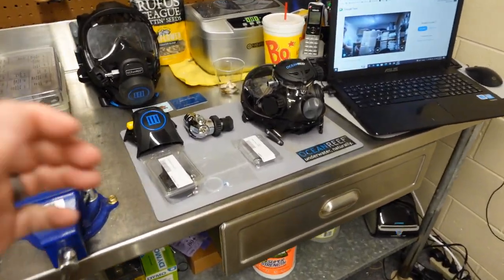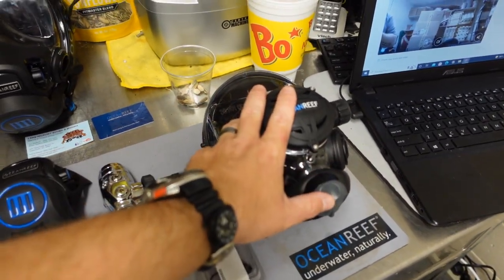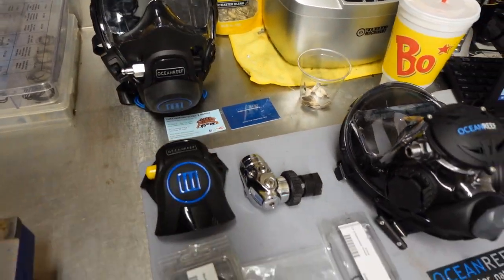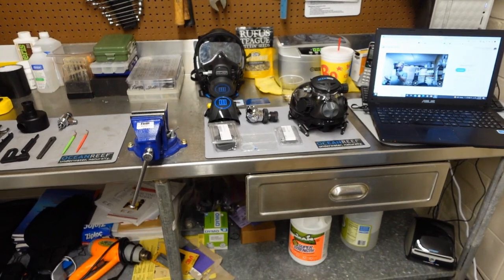They're going to go through step-by-step recertifying us on how to work on dive equipment — in this case, Ocean Reef dive equipment. Today I'm getting recertified to service their first stages, recertified to work on all their Neptune series including their new Neptune 3 mask, and of course this is for your safety and my knowledge as well.